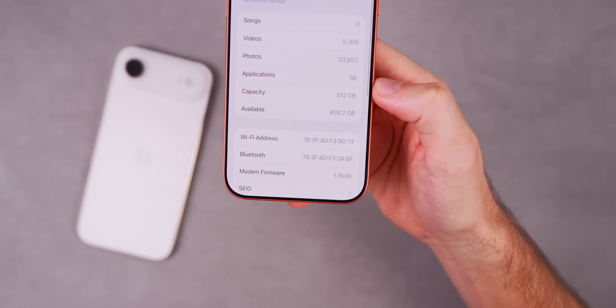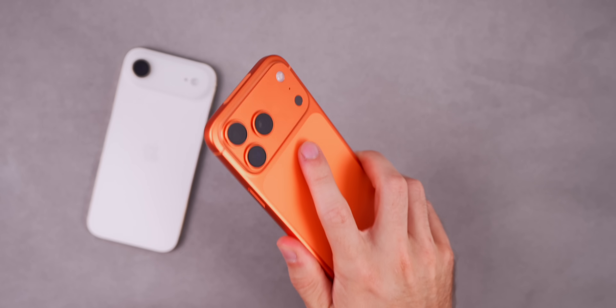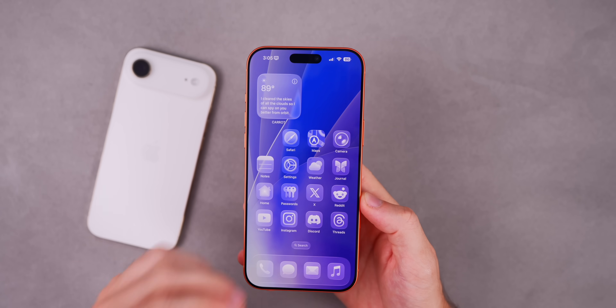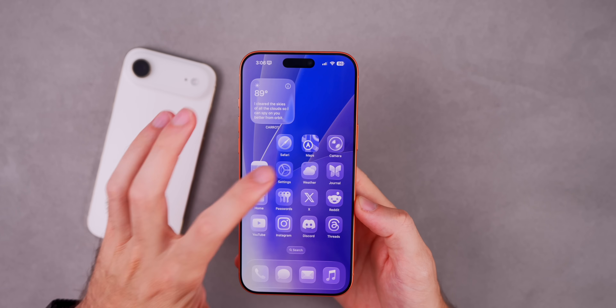If we scroll down to the modem firmware, that is 1.10.00 for the iPhone 17 series — I installed this on my 17 Pro Max. Now, what's new in iOS 26.1 Beta 1? The first thing has to do with everybody's favorite feature: Apple Intelligence.